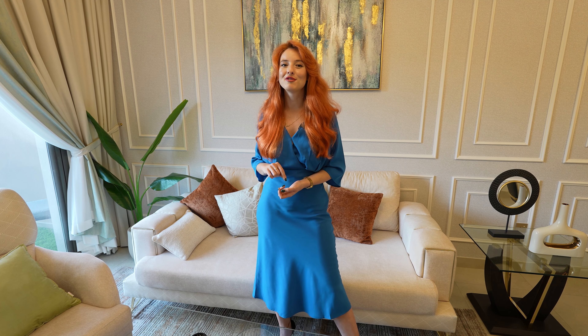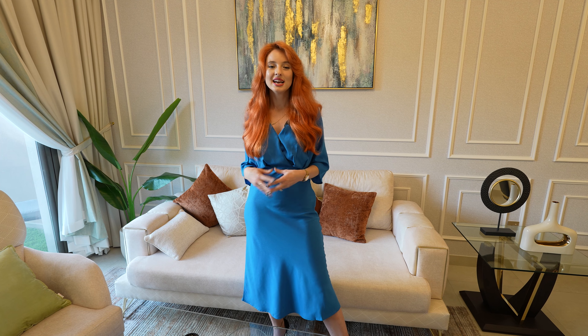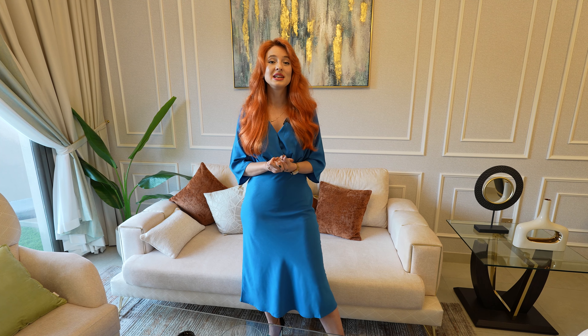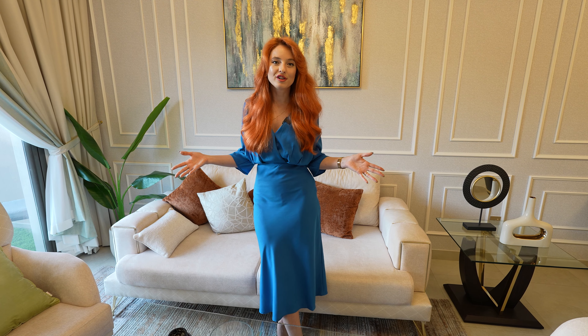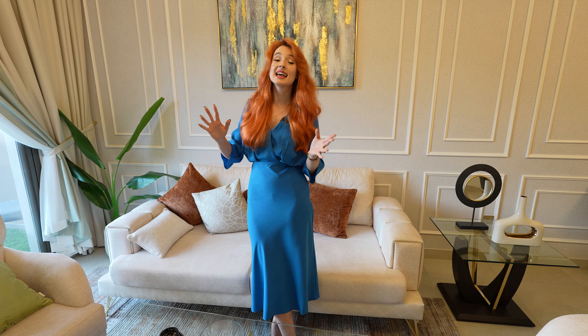On top of that, you get a great payment plan for the years to come, so contact me for the payment plan right now. This apartment costs 350,000 — a great price for such a community and such a location, directly in the heart of Dubai, 15 to 20 minutes to the beach, with easy access to all the main roads. Everything downtown is just a couple of minutes away.